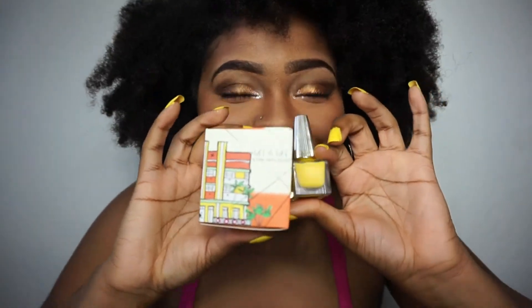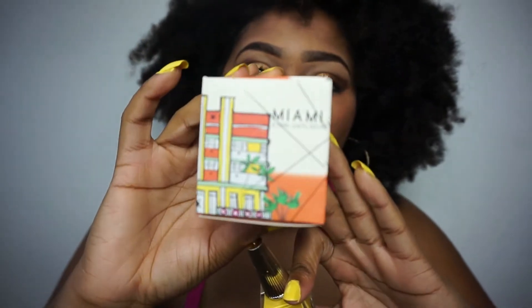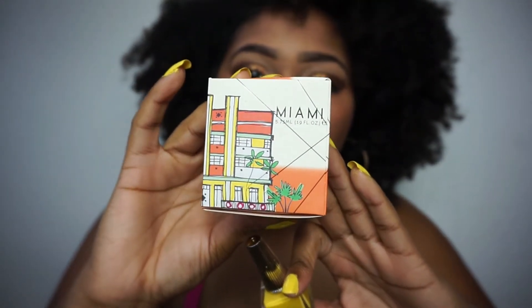What they sent me came in these cute little boxes. This one came in this box and it's color coordinated — isn't that so cute? So we have Deco Miami and it has like buildings in Miami and whatnot on it.